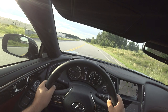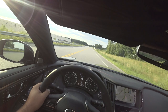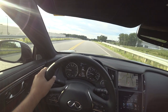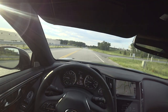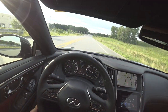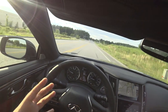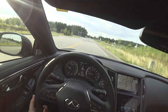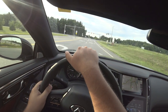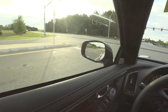The Q60 is based on essentially the same platform as the Q50 and is designed as the coupe version of it, but the exterior styling is much more elegant and it's more sport-focused. When you drive the Q60 and Q50 Red Sport back to back, you really feel this is much more of a sports car. The Q50 Red Sport is still an excellent car, but it very much competes as a sport sedan against cars like the M340i.